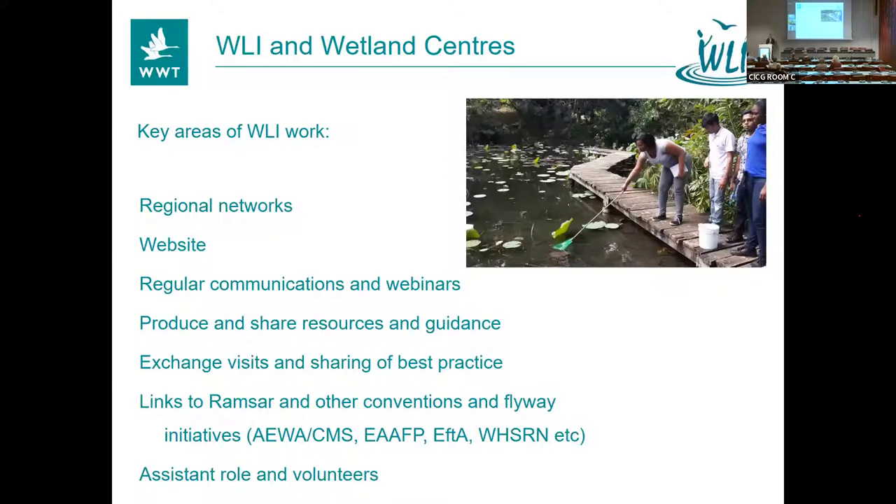Key areas of work for Wetland Link International and Wetland Centres: we work largely through regional networks — not just in the UK producing stuff, but through lots of partners, and we'll hear from some of them tonight. We have a website with details on all our members and their profiles. We do regular communications through our bulletins, webinars, and resources and guidance that we produce with our partners. There are lots of links to flyways and other initiatives. We also have an assistant role — a paid internship allowing someone from different parts of the world to help develop our approach and broaden our understanding of what's happening in flyways.